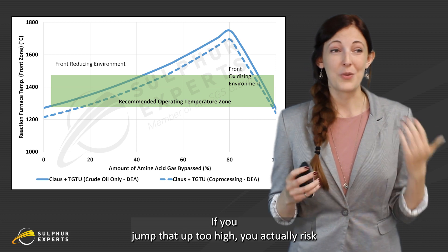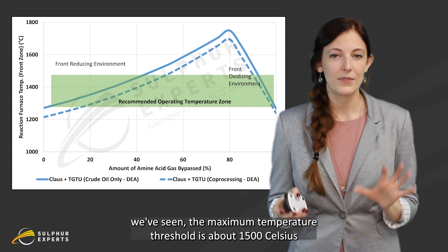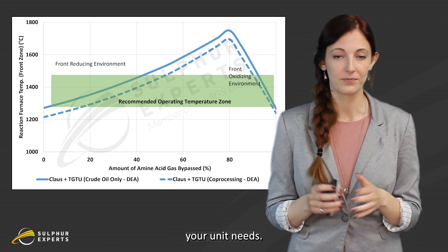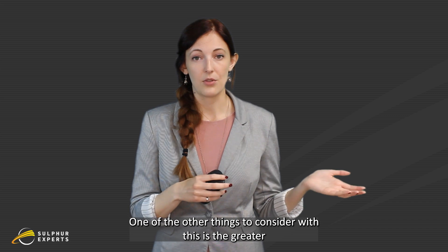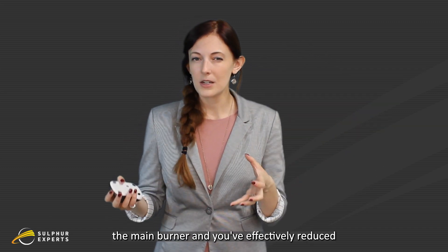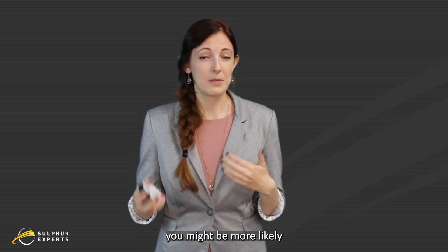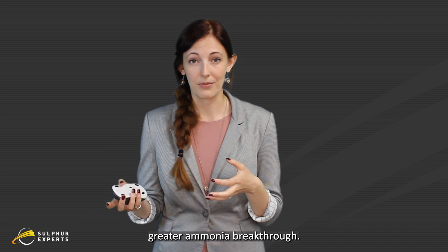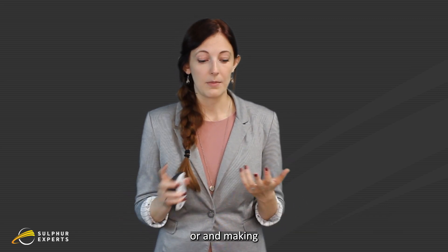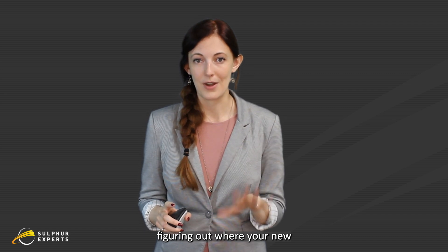That's a penalty. You have significant control over that front zone temperature by varying your bypass fraction, and if you jump that up too high, you actually risk damaging the refractory and potentially damaging your burner. For most refractory we've seen, the maximum temperature threshold is about 1500°C or 2700°F — but be sure to talk to your vendor to know exactly what your unit needs. Also, the greater the acid gas bypass, the more gas going around the main burner, effectively reducing residence time. That means you might be more likely to get greater BTEX and greater ammonia breakthrough. Making sure you don't have those contaminants breaking through — which is easy with on-site testing — and that your front and rear zone temperatures are nice and hot is critical to finding your new bypass set point.